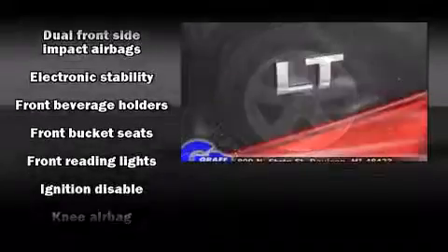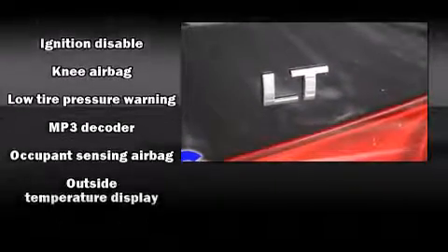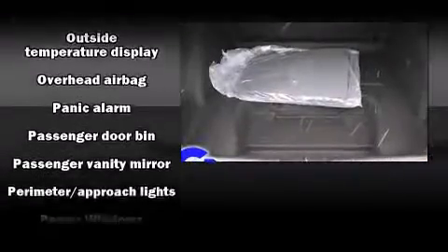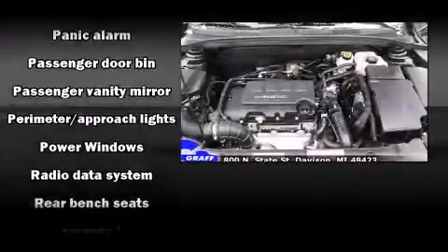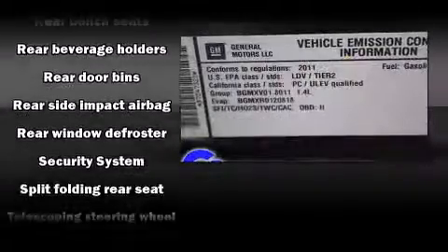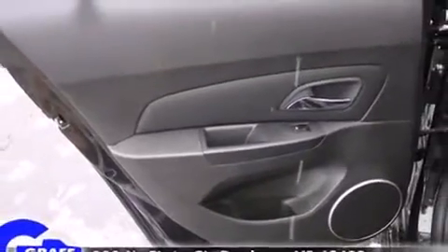Chevrolet also prioritized safety and security with features such as dual front impact airbags with occupant sensing airbag, front and rear side impact airbags, traction control, brake assist, a security system, and ABS brakes. This car was designed with safety in mind, allowing you to drive with even greater assurance.